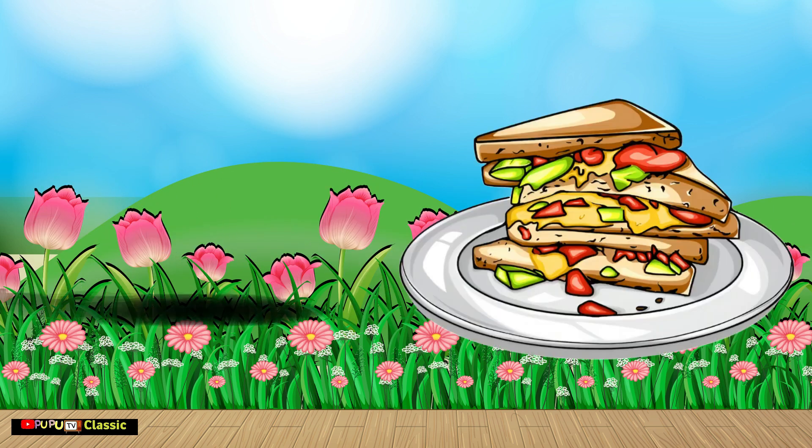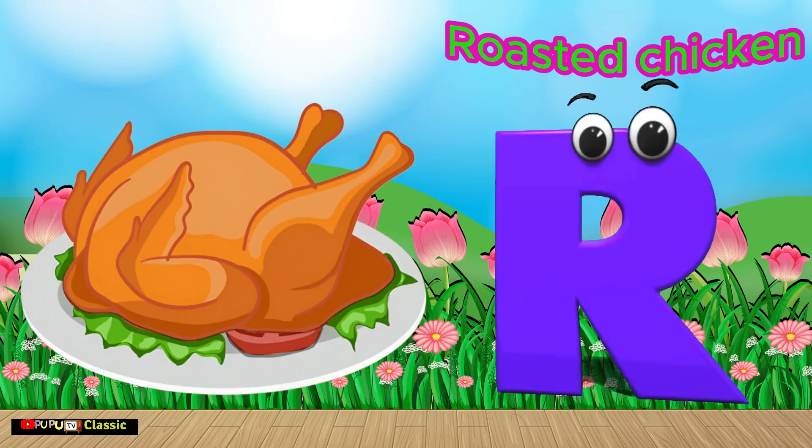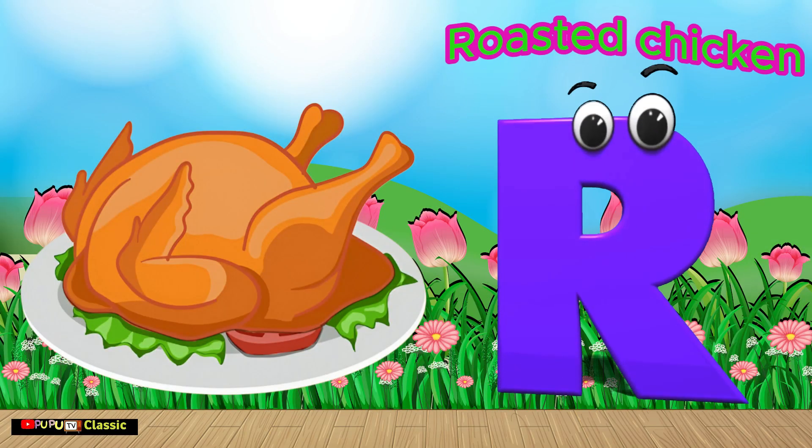Q is for Quesadilla. Q, Quesadilla. R is for Roasted Chicken. R, R, Roasted Chicken.